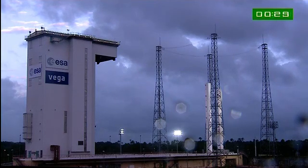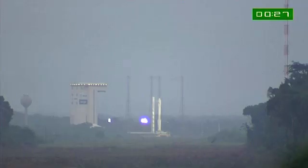As we approach liftoff, we're going to cut away and let you hear the DDO. She'll call out the final countdown numbers. Enjoy the launch. We'll be back after Vega has cleared the tower.